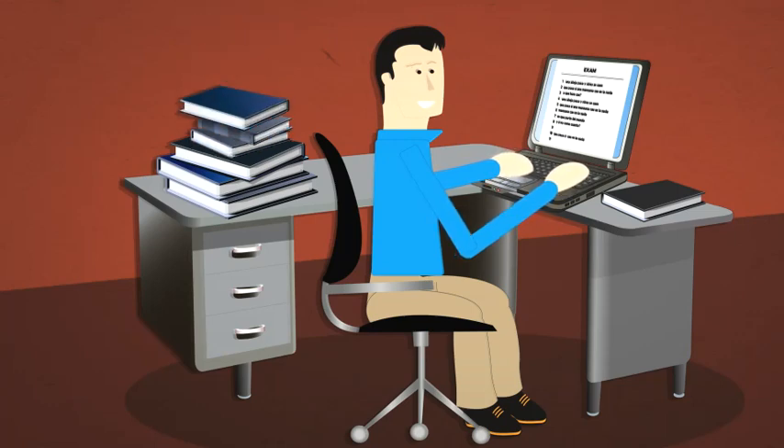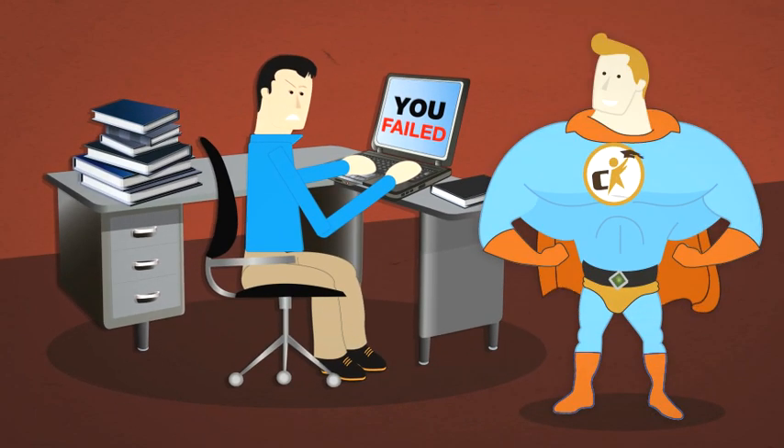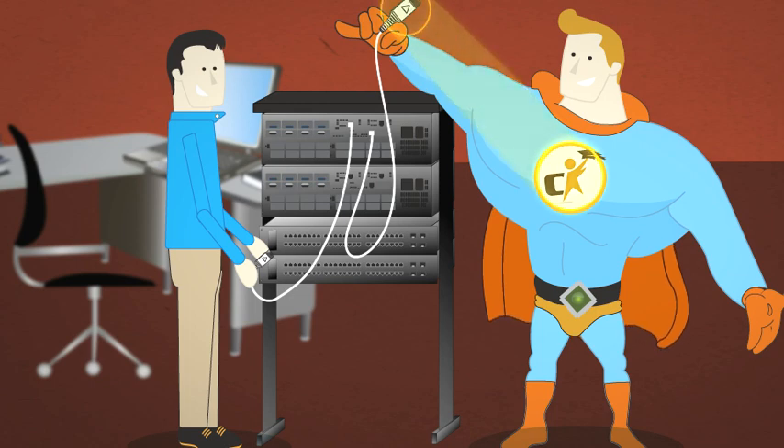Want to get a better job and make more money, but you're having problems passing your Cisco exam? CertificationKits.com to the rescue. We're here to help you get the training you need easily. We focus on in-depth learning, so you pass the exam the right way.